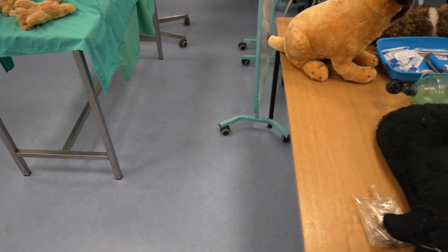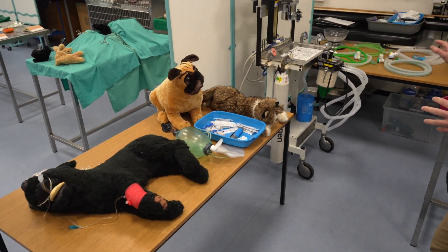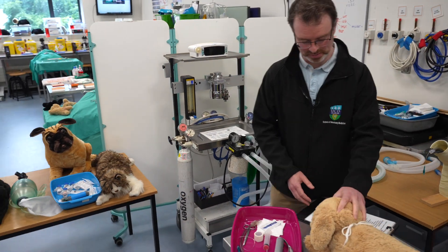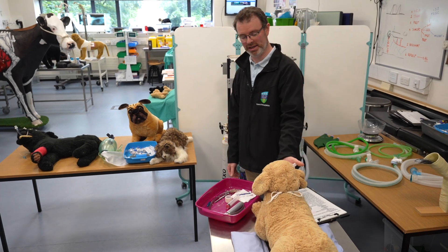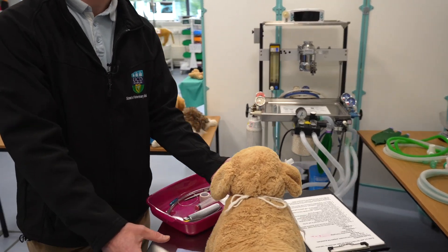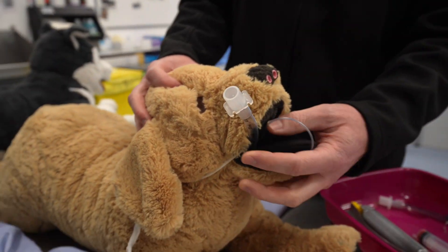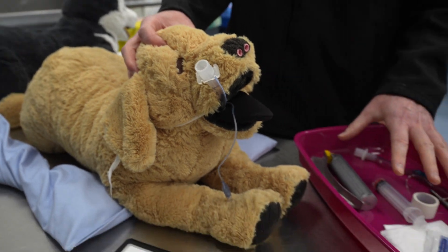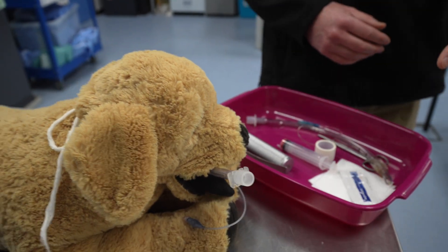We have anaesthesia over here, which is obviously a big part of what we're doing. We're learning about the different machines and circuits we have to use, and being able to induce and intubate patients to give them anaesthesia. These models have an airway in them so we're able to actually pass the endotracheal tube down into the airway and go through the steps using all the equipment we would use.